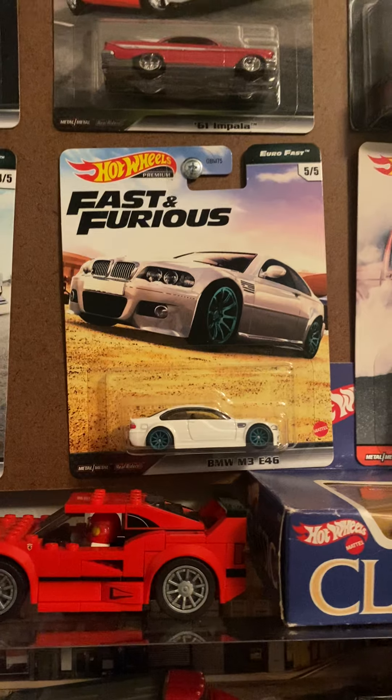The best car in this set by far is this one in nice blue — the BMW M3 E36. It appeared last year in the Fast and Furious Euro Fast set. I like the teal wheels on that one, but this one's also cool with the blacked-out wheels. We also have the Audi S4 Quattro, another really cool one.